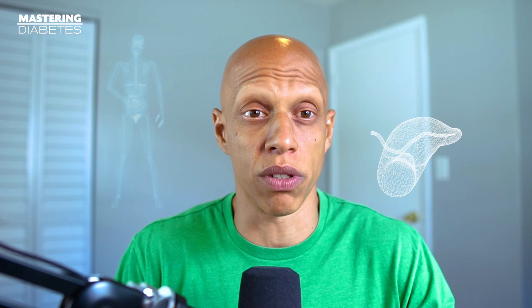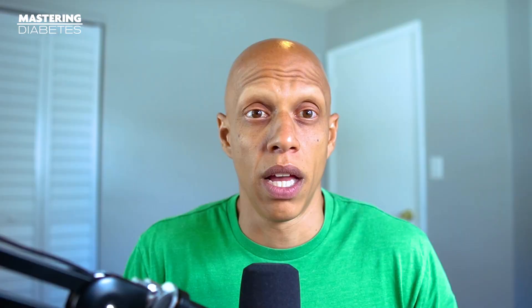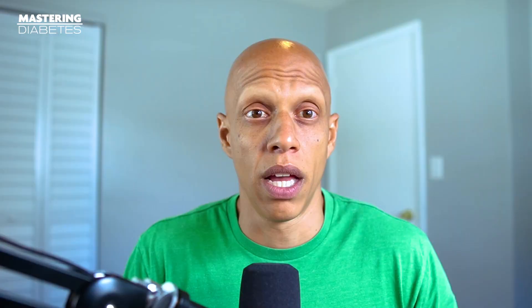Beta cells are pancreatic cells that make up about 1% of the total number of cells in your pancreas. In a healthy person, beta cells release insulin when your blood glucose levels rise, and that then triggers your muscle and fat tissue to absorb glucose from the blood to be used either for ATP production for immediate energy, or to be stored for later use as a molecule known as glycogen. This is a normal physiological response to help maintain an optimal blood glucose value within a normal range.